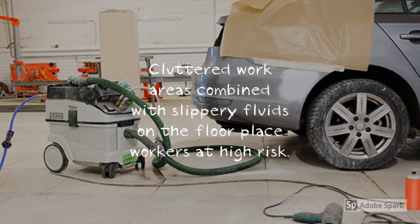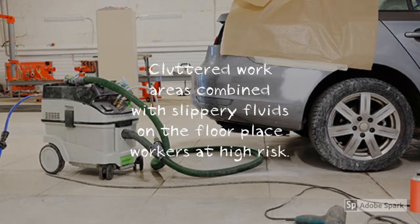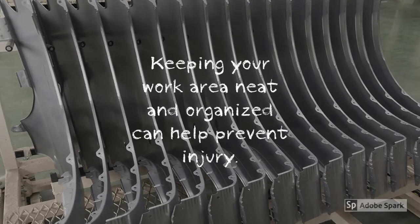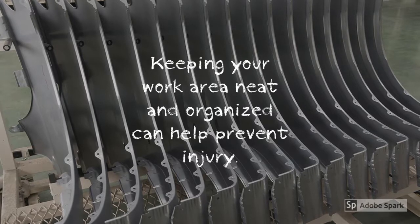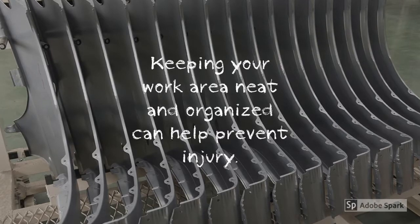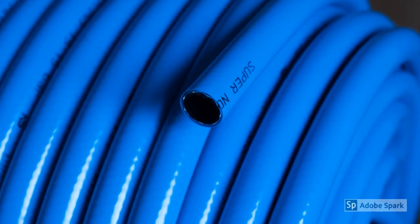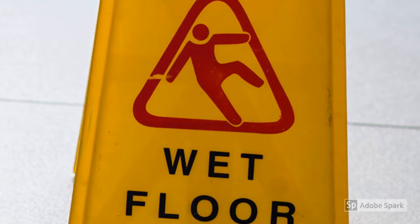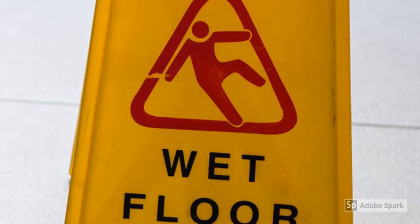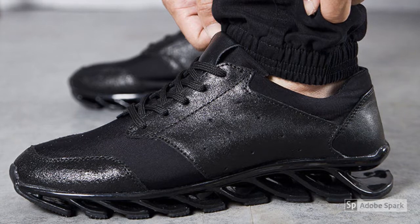Slip, trip, and fall injuries are very common throughout the auto body repair industry. Cluttered work areas combined with slippery fluids on the floor place workers at high risk for these types of accidents. Keep your work area neat and as clean as possible. Organize your equipment and remove potential trip hazards by using parts racks or bins to neatly store disassembled parts up off the floor. Keep cords and hoses off the floor by using hose reels to eliminate the trip hazard. Make it a habit to clean up leaks and spills immediately and be sure to mark the wet area with a sign warning others of the hazard. Wearing the proper slip-resistant footwear can also reduce your chance of having a damaging slip and fall injury.